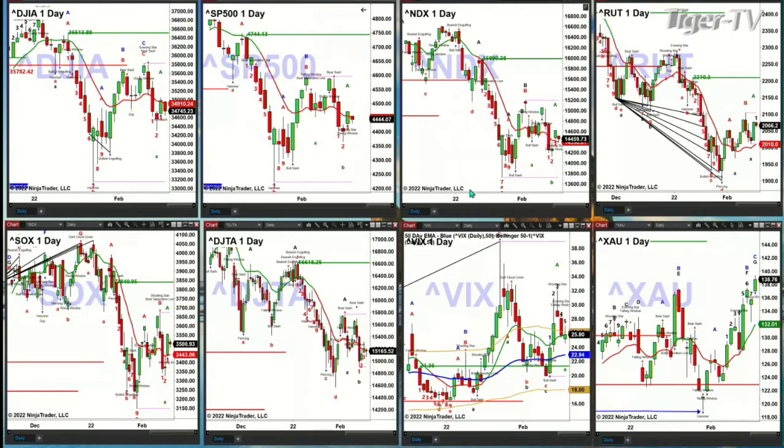As long as that Nasdaq level holds, you could see a further counter-trend rally that would take us up to the 15,200 level. The Russell 2000 is well above its oscillator and changeline, waiting for the Dow, S&P, and Nasdaq to decide to join it and move to higher price. The higher price target for the Russell would be 2210.